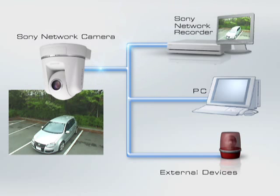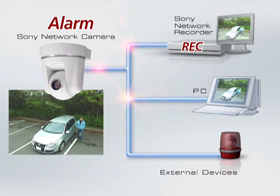When an alarm is triggered, a number of actions can be performed, such as storing and transferring images, or triggering external devices through the camera's output relay.